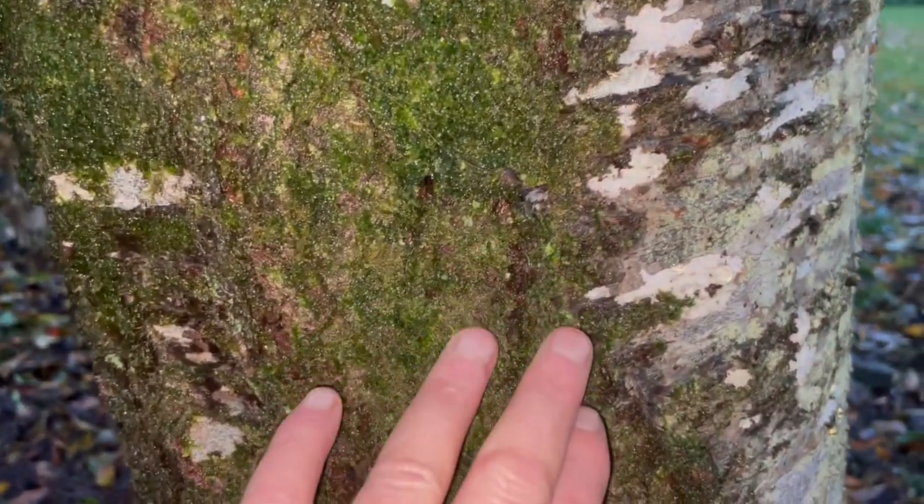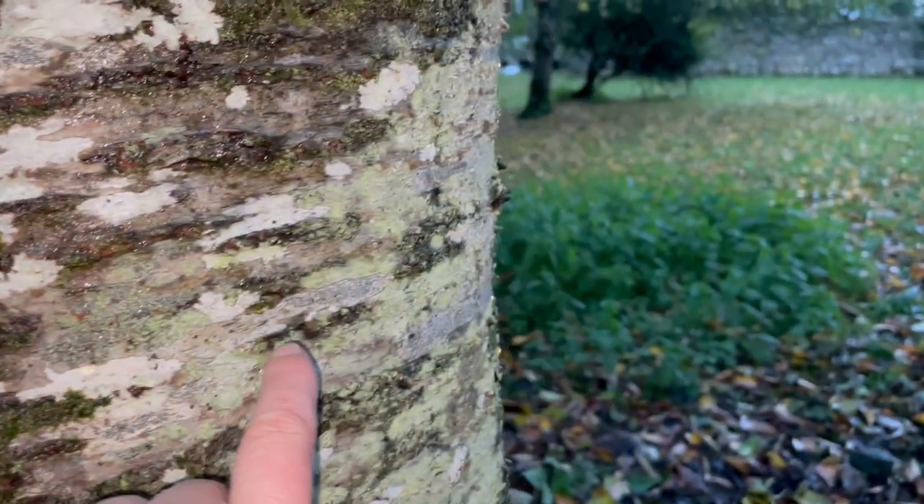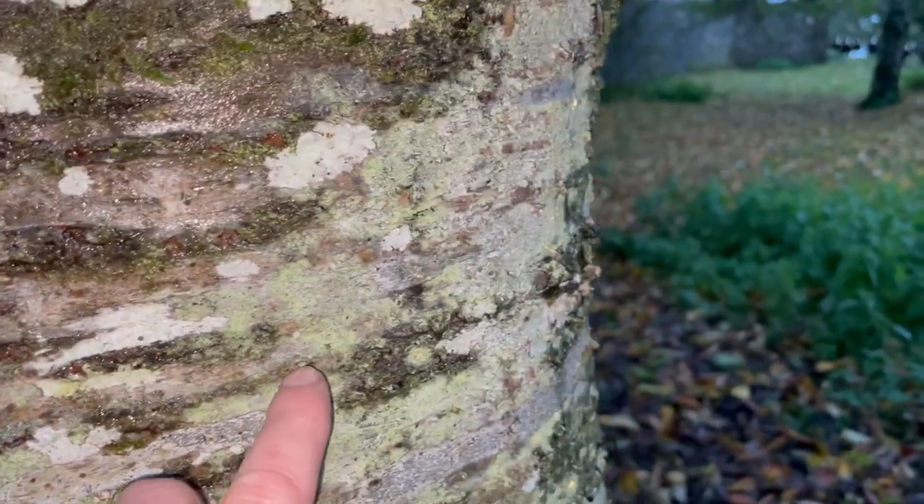I love the cherry wood. All the different lichens. Look at the colors.